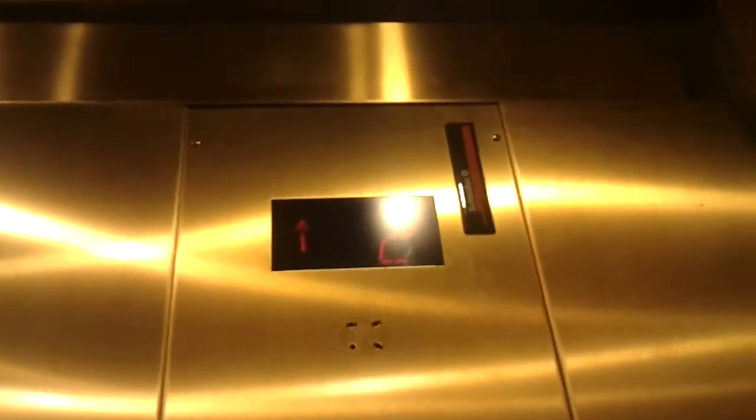It doesn't work. Watch this — it changed before the elevator started moving.